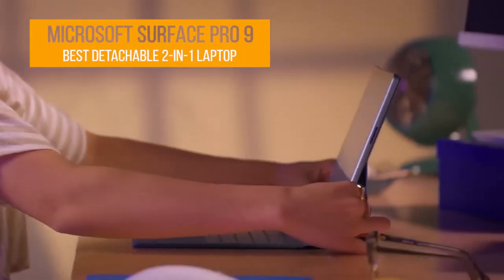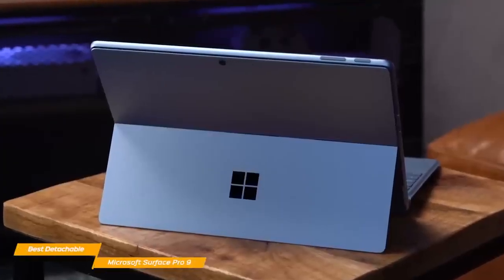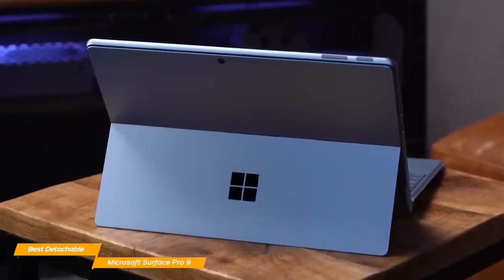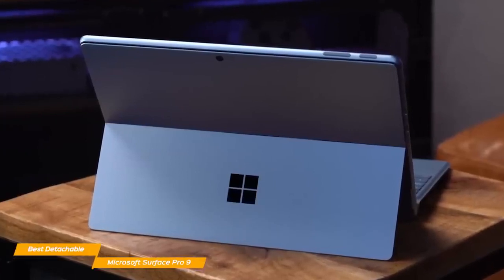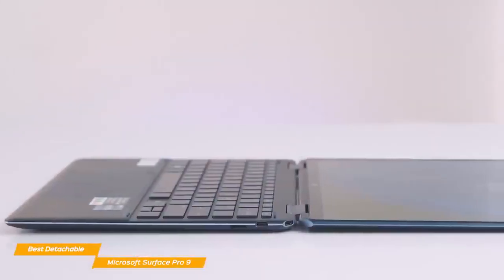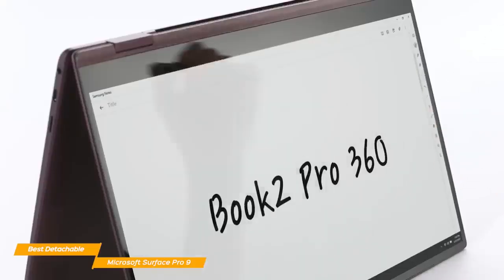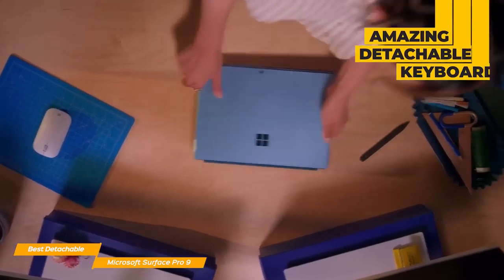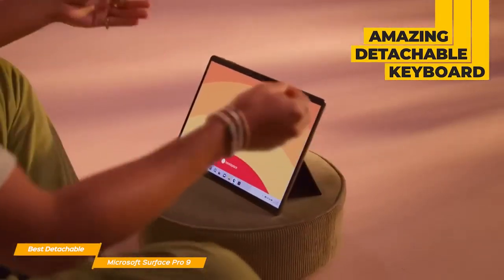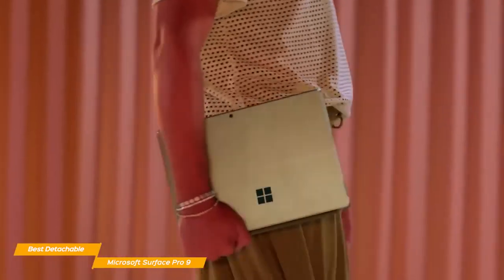Next on the list, the Microsoft Surface Pro 9. If you're looking for a 2-in-1 laptop with a detachable keyboard that's also well-built and has a long battery life, you might love the Microsoft Surface Pro 9. The detachable feature makes this laptop as portable and light as it gets. Standard 2-in-1 laptops turn into tablets by rotating the keyboard on a hinge, but that still carries the extra weight of the keyboard. The Surface Pro 9 solves that issue with a detachable keyboard, giving you a laptop that truly becomes a light tablet to carry around.